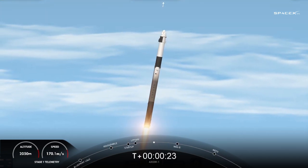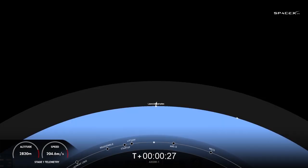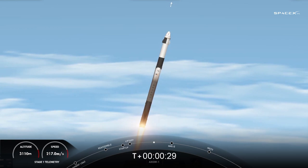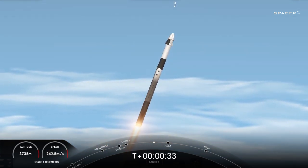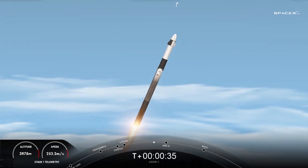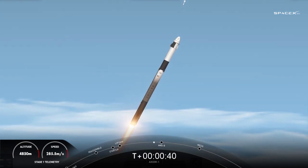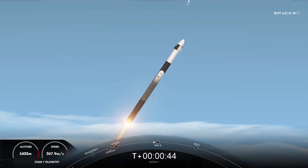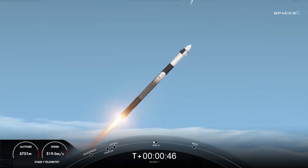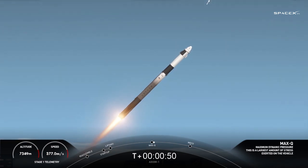Stage 1 propulsion is nominal. Stage 1 throttle down, throttling down in preparation for max dynamic pressure. Falcon 9 is supersonic. Max Q. Stage 1 throttle up — Merlin 1D engines coming back up to power.